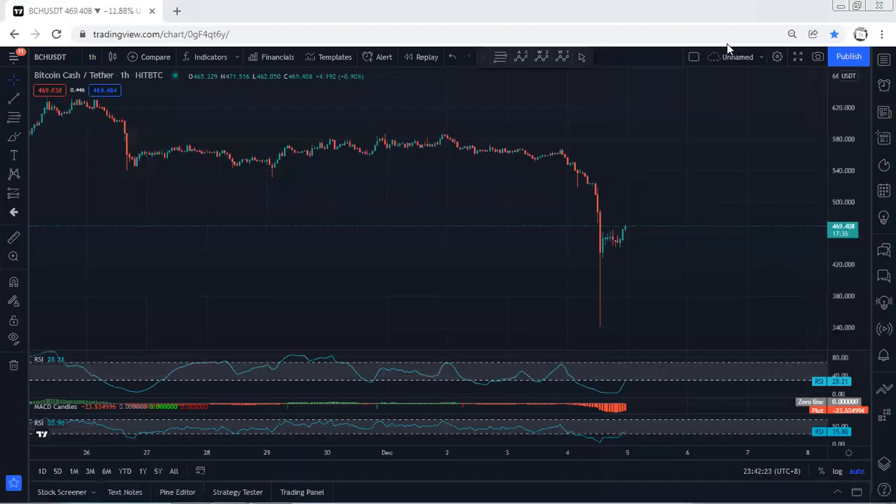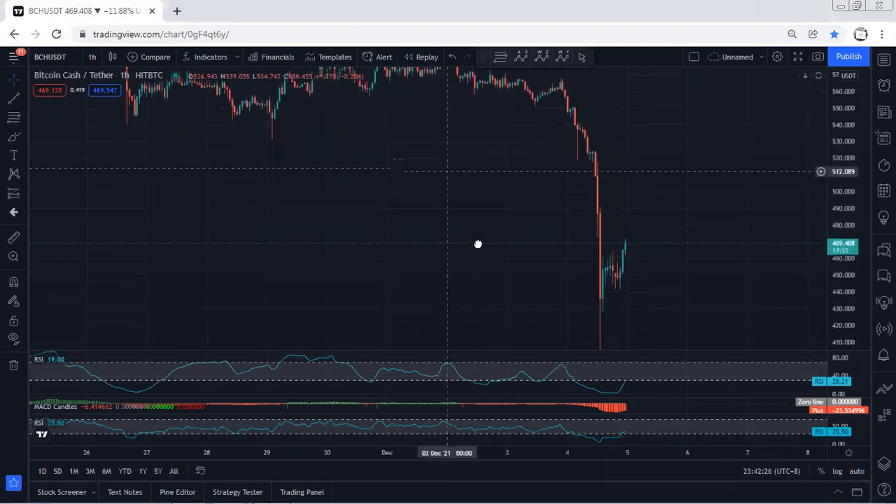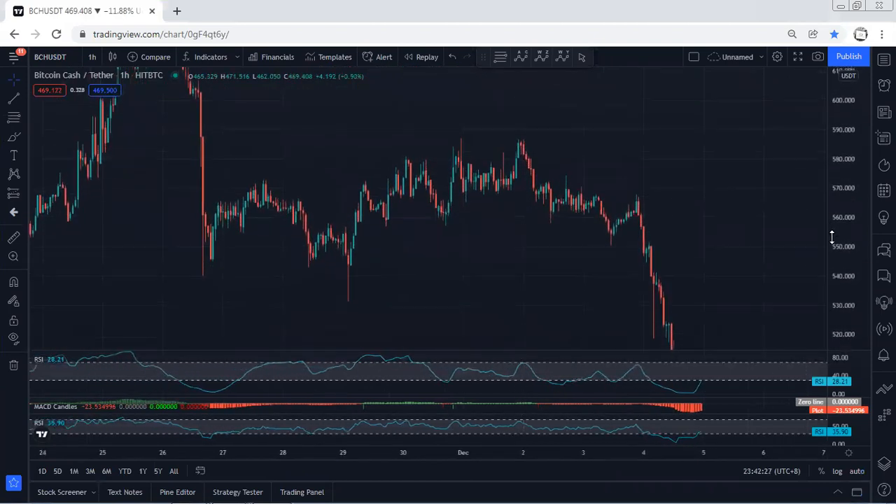Bitcoin Cash — we start with one of our charts, and I want to give a quick update. If you refer to our analysis, we have been looking for the reversal, but the way the price was reversing was very corrective.